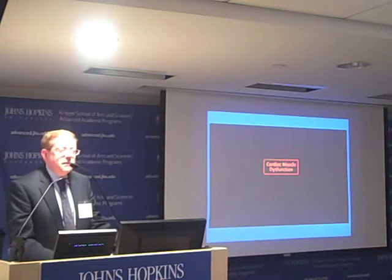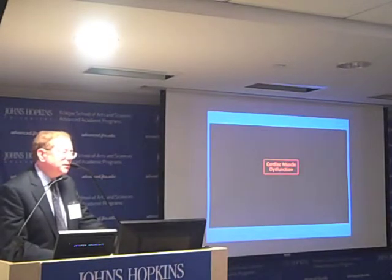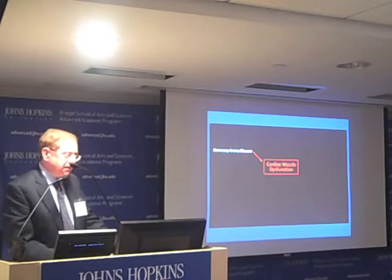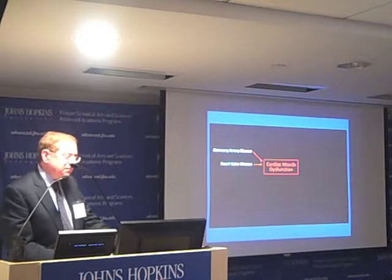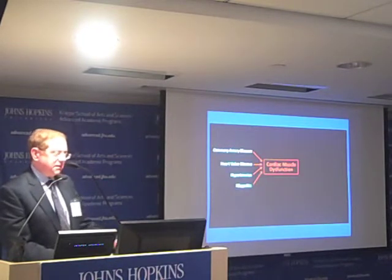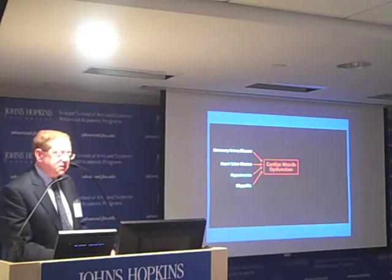Heart muscle dysfunction, or left ventricular dysfunction, is the final common pathway for most forms of cardiovascular disease — most commonly from coronary artery disease resulting in angina or myocardial infarction, but also heart valve disease, high blood pressure, and idiopathic disease.